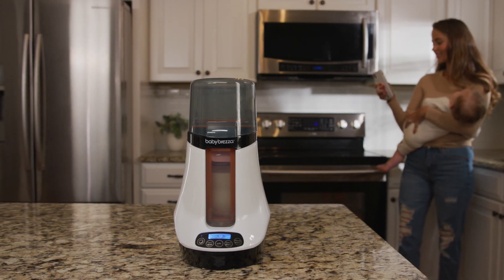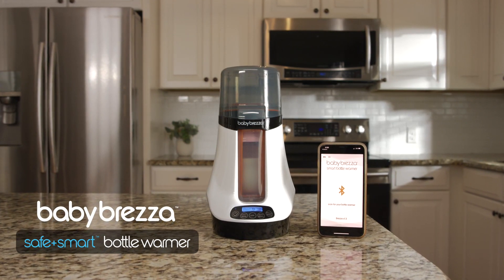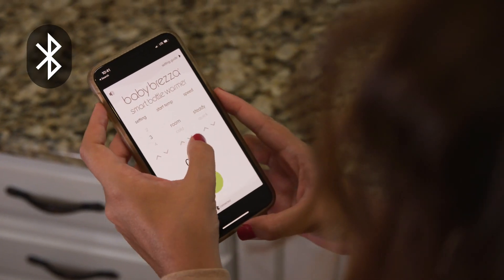Do you want the best warmer for your baby's bottle? Introducing the BabyBretzer Safe and Smart Warmer, which is the most advanced way to warm breast milk or formula.